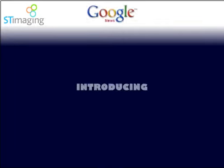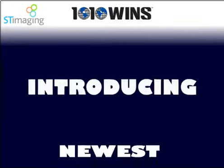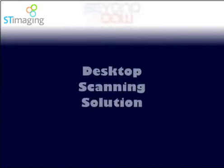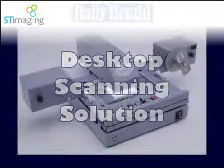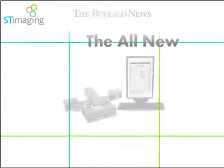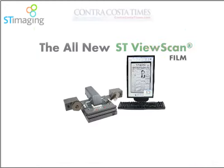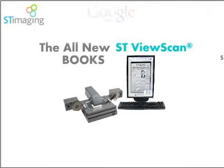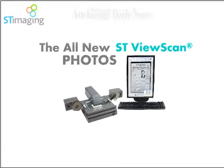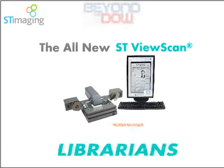Now, ST Imaging is proud to introduce the industry's newest and, many now say, the very best desktop scanning solution: the all-new ST ViewScan. The ST ViewScan sets itself apart from the competition in many ways. It is not just a professional tool to scan with — it dramatically improves how its users can view and scan microfilm.